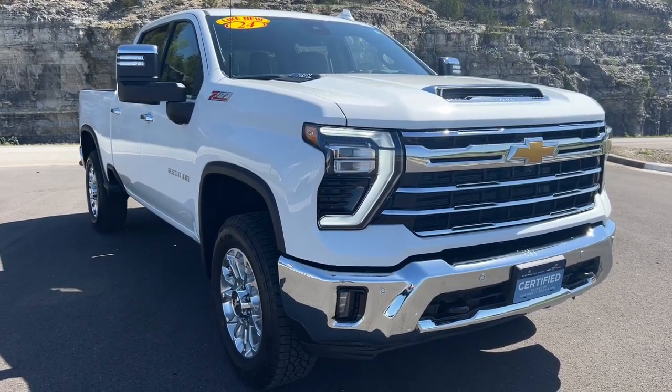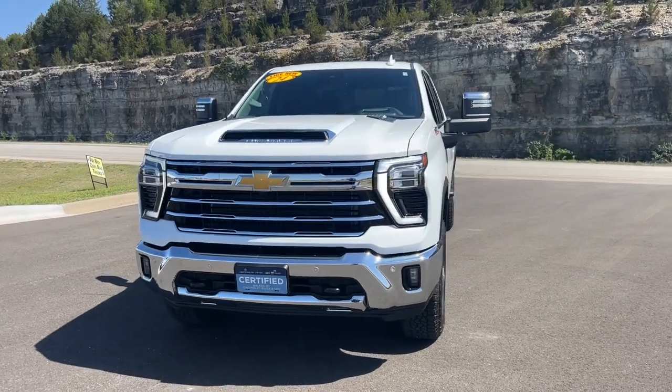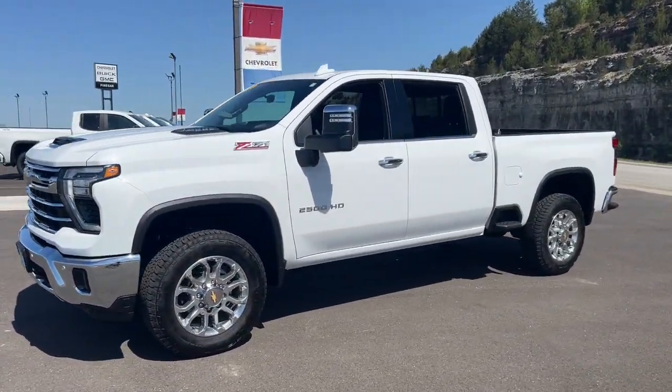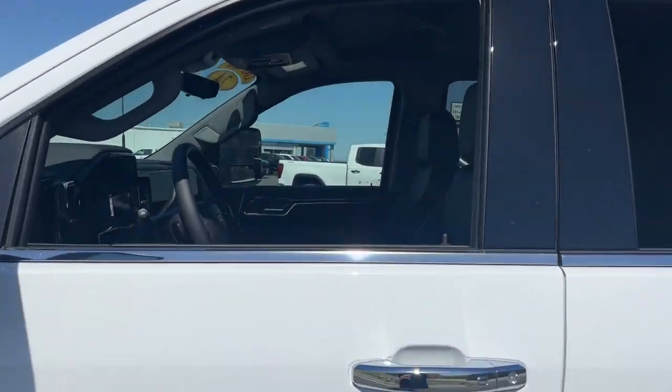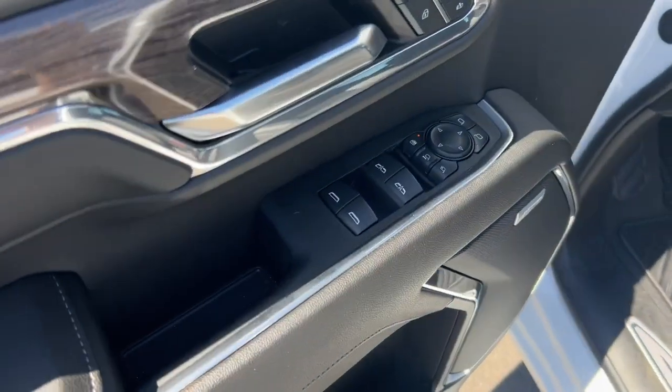Look no further than the 2024 Chevrolet Silverado HD. With less than 5,000 miles on the odometer, this vehicle stands out from the rest. Aim higher than ever in the all-new Silverado pickup, the truck that digs deep to give you more of what you want and need.